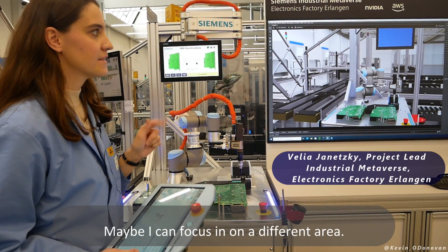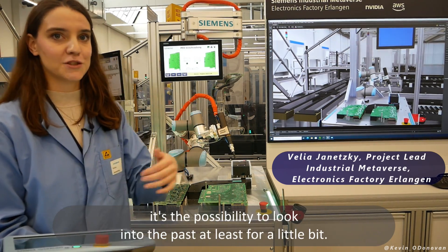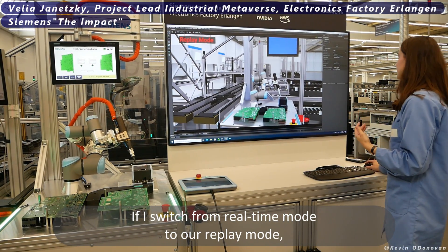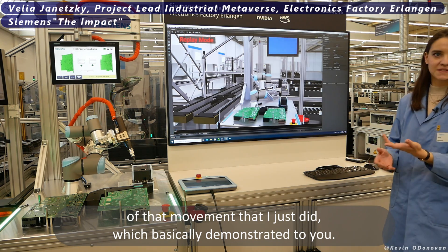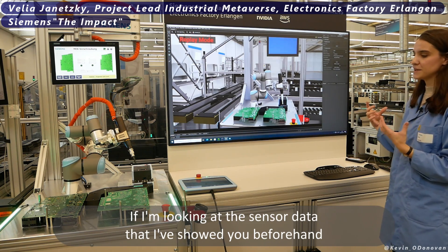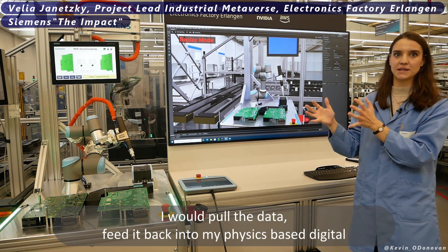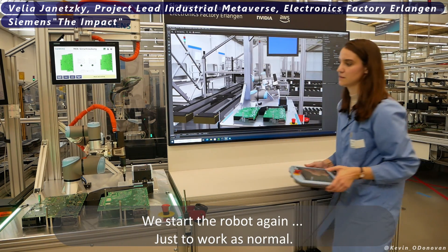What's also interesting is not just the live connection but the possibility to look into the past. If I switch from real-time mode to replay mode, I can show the last couple of seconds of that movement. This demonstrates that if I'm looking at sensor data and see something unusual, I can target that time frame, pull the data, feed it back into my physics-based digital twin, and get a visual context of what happened. Then we can start the robot again and let it work as normal.